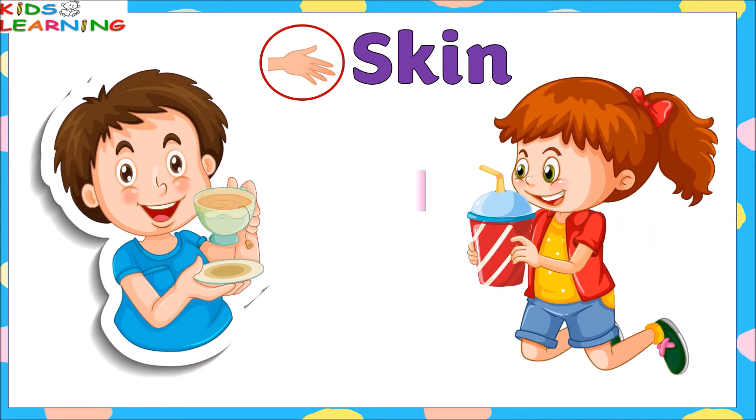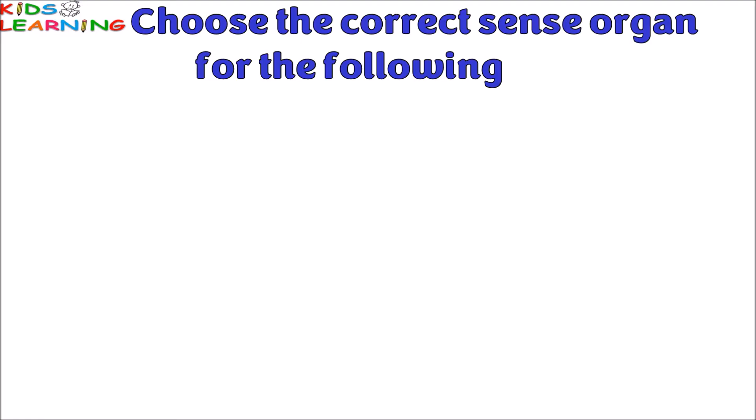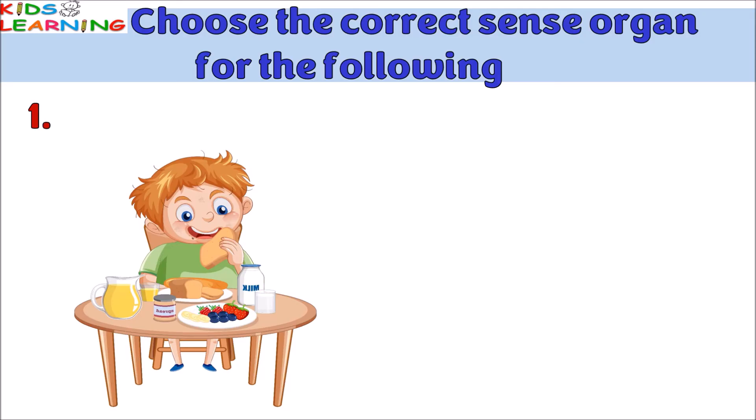Skin gives a sense of touch. We feel with our skin. Skin tells us if something is soft or hard, hot or cold.